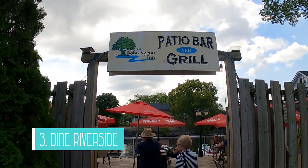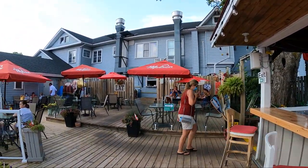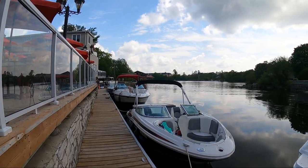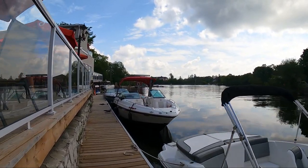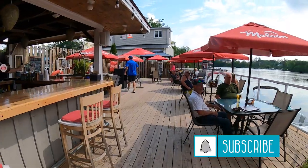Number three is to dine riverside. The Bobcajun Inn has a unique waterfront patio bar and grill where you can walk in, or for the many boaters in the area you can park your boat on their docks while you eat. In the winter they even say you can arrive by snowmobile. We ate here last summer and they had a pretty diverse menu. They also offer 15 rooms in their inn if you're looking for accommodation.